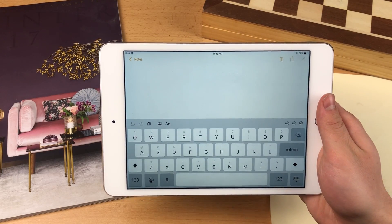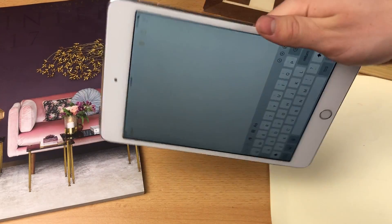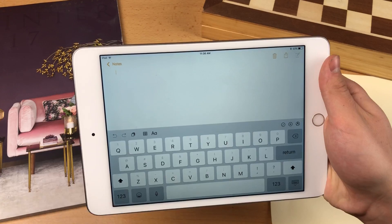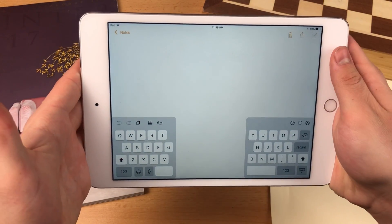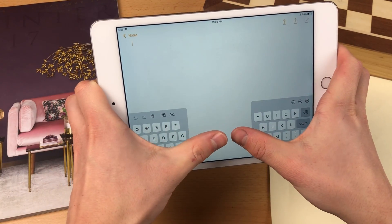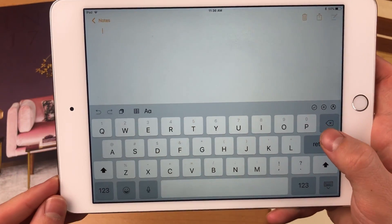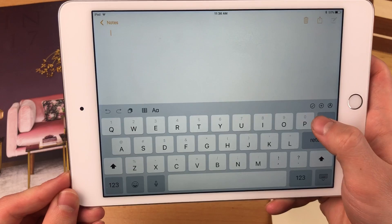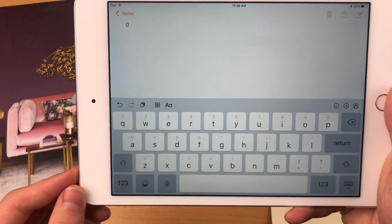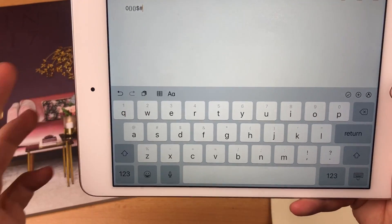No matter which note-taking app you use, you'll always be using the iPad keyboard. You can choose a vertical or horizontal position. I also recommend swiping to split the keyboard into two halves — it's much more comfortable since you don't have to stretch your thumbs all the way across. When holding the iPad in portrait mode, you can use the flick keyboard. For example, to get the zero character you just swipe down on it, and for brackets you swipe in the corresponding direction.